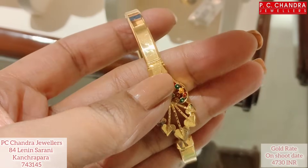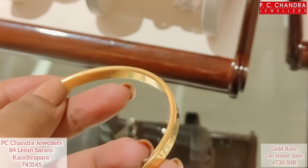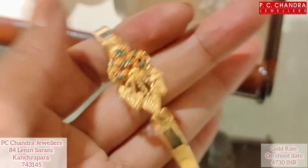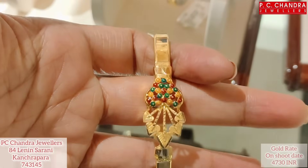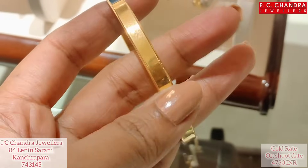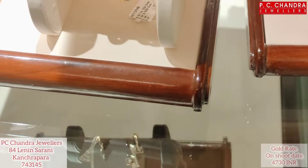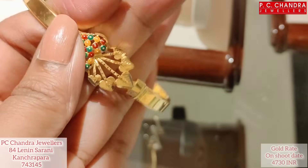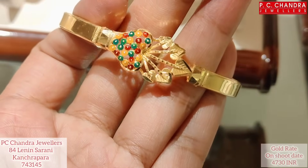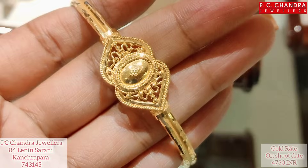Next type — this is a full covered bracelet, half covered. This is 13.95 grams and the price is approximately 80,000.